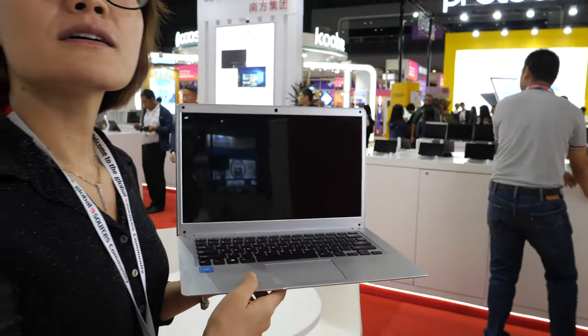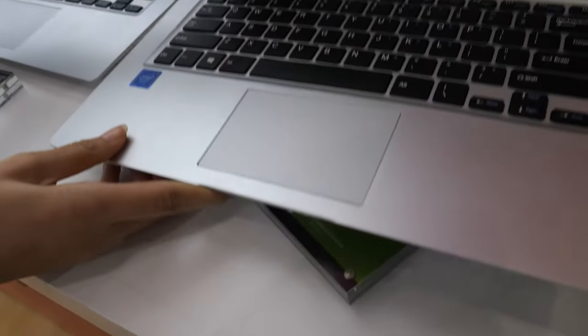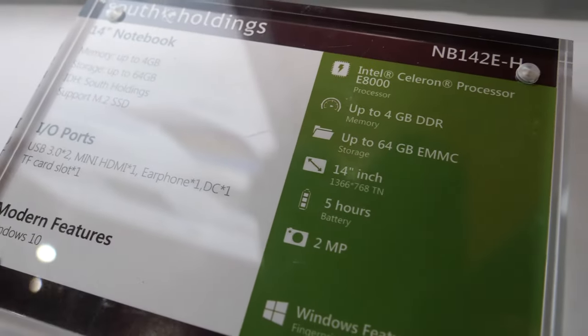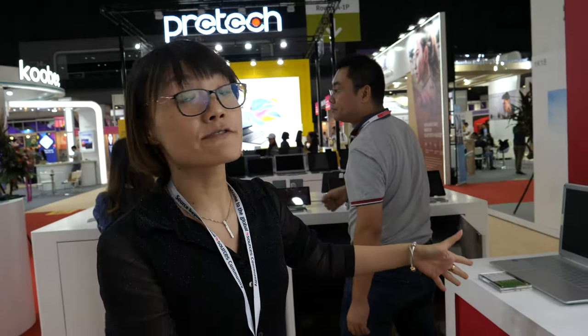Distributors can get it for around $100-something, so they can sell at $199. These models we can deliver in pieces, because we do the motherboard and PCBA ourselves with SMT. This is the Intel Celeron N4000. And we offer different designs for your market — $199, $239, or $259 price points.